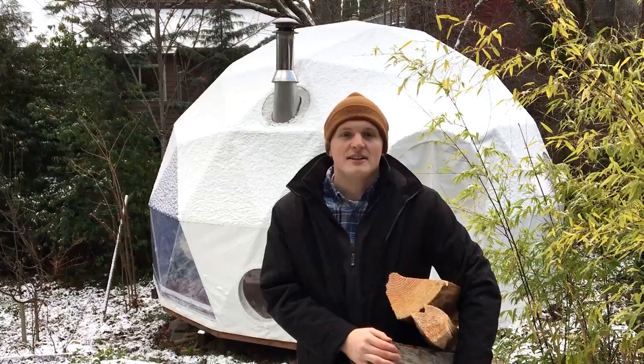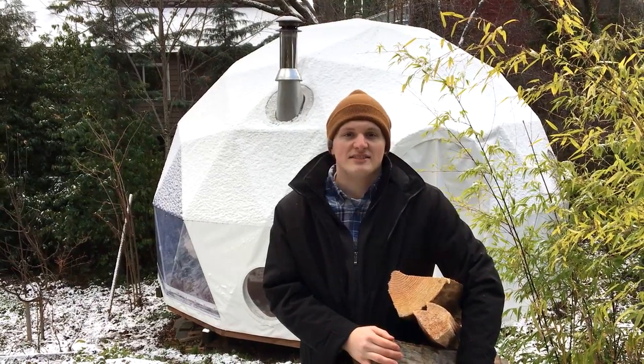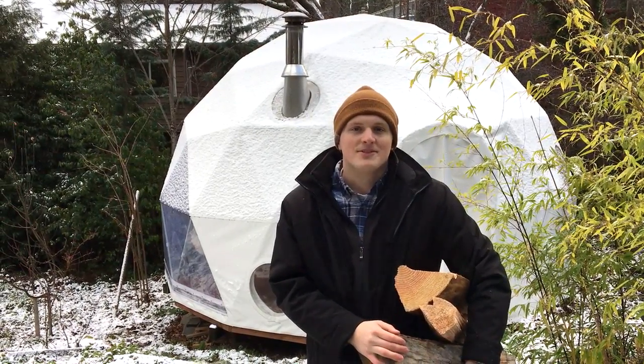Hi everyone, my name is Collin Davis. Today we're going to show how efficient it is to heat a Pacific Dome with a wood-burning stove. So follow me.